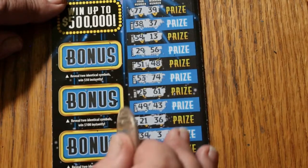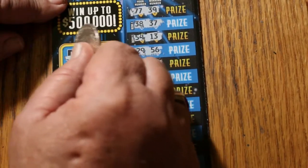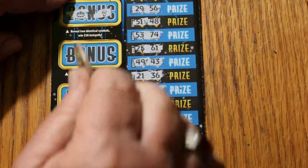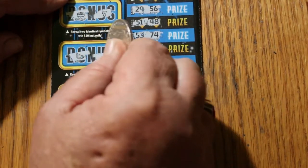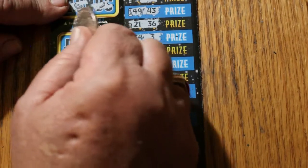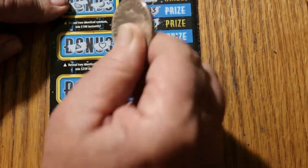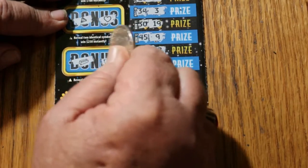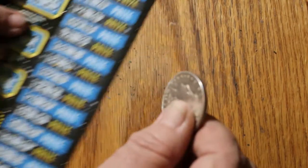We'll check the bonuses on ticket 2. For 50: a pot of gold and a 7 — no. For 100: watermelons and bananas. For 250: a diamond and a heart. And for 500: a gold bar and a piggy bank. So nothing on this ticket.